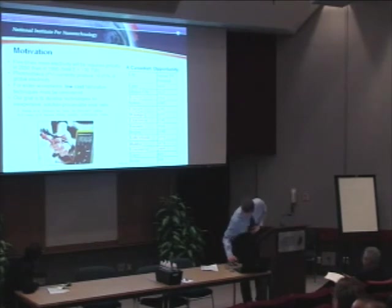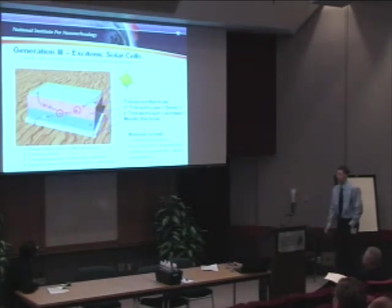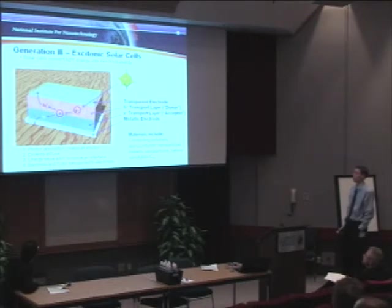The technology we are investigating to attack this problem is the generation 3 excitonic solar cell, and I'll give you a very brief introduction to how this type of cell works. A normal excitonic solar cell has four basic components.